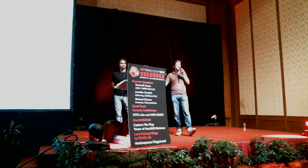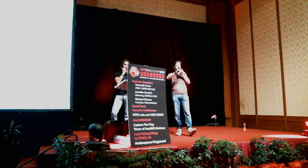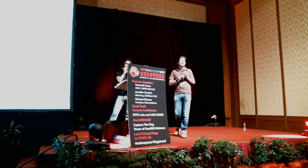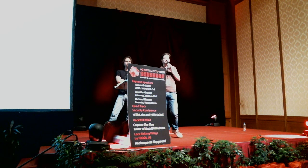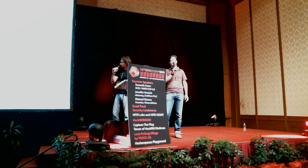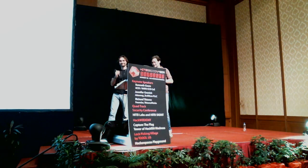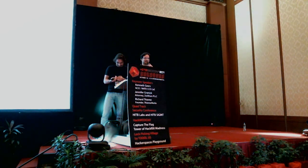We thank you very much for your attention. If you have any questions, we have zero minutes left — but please come ask us during the break, and come see the devices in person. Thank you also for the Oscar-winning movie.